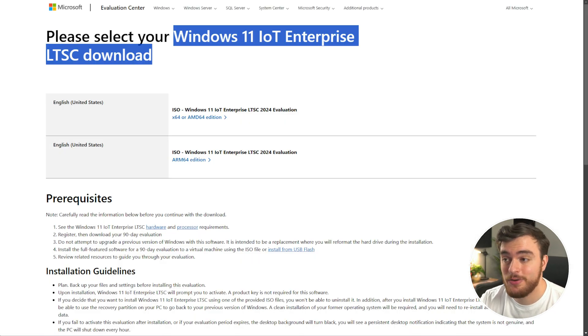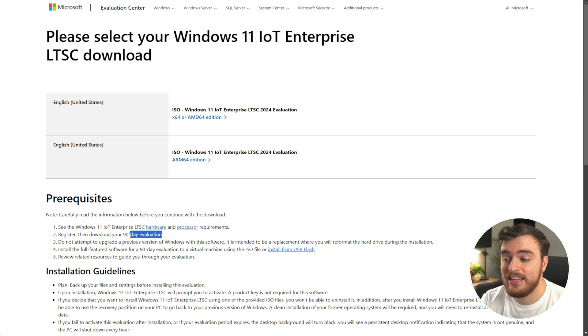Once you have the ISO file downloaded, you can put it on a USB using Rufus, Ventoy, or you can install it on a virtual machine. But here's our first important caveat: this is a 90-day evaluation version. This is not a trial version of Windows — it's an evaluation version. So it'll only work for 90 days, and then it'll just straight up not work anymore. You'll have an hour of usage, and then it shuts down, and the cycle repeats, which of course isn't the best.